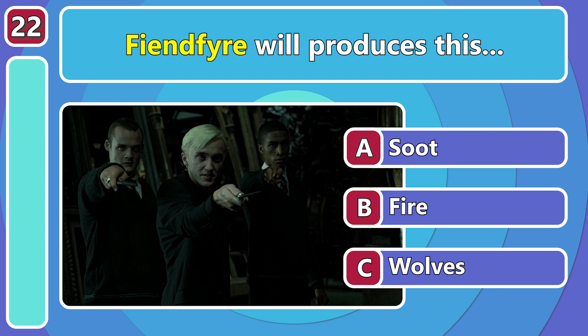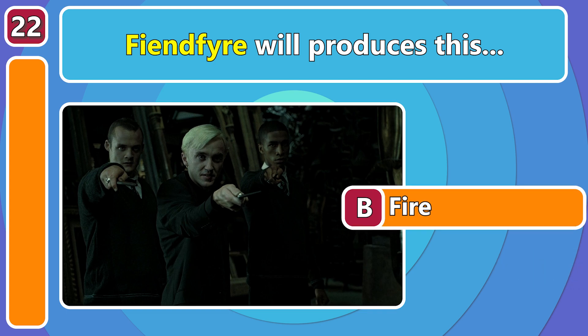What does Fiendfire conjure? A powerful blast of fire!